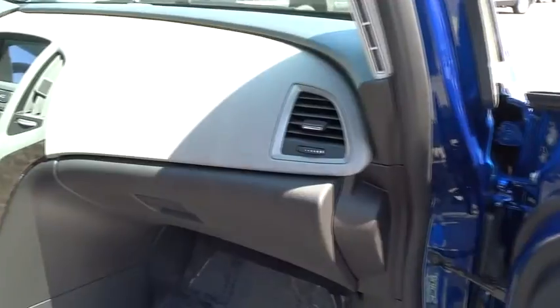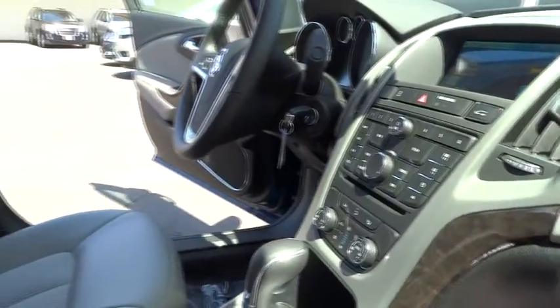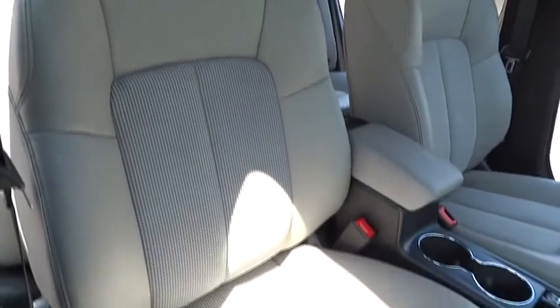Bluetooth wireless data link for hands-free phone, alloy wheels, floor mats, keyless start, cruise control, keyless entry, FWD, center armrest, AM-FM stereo radio, backup camera. Wouldn't you look great in this vehicle?